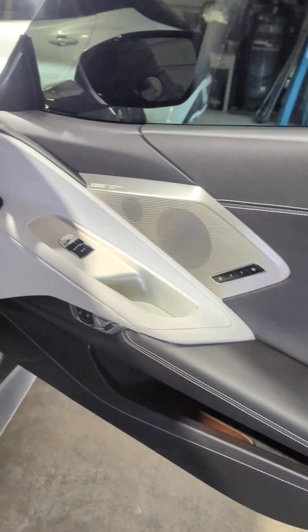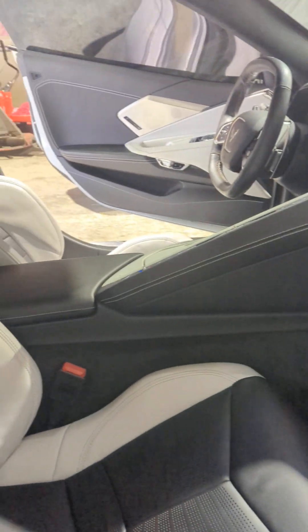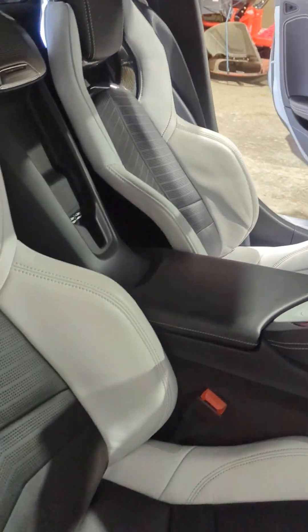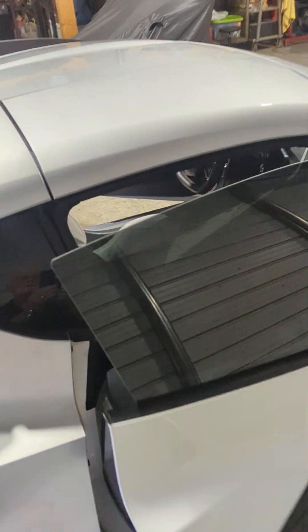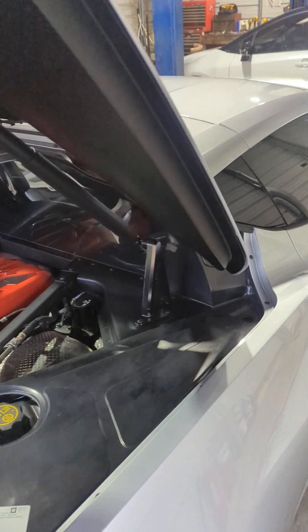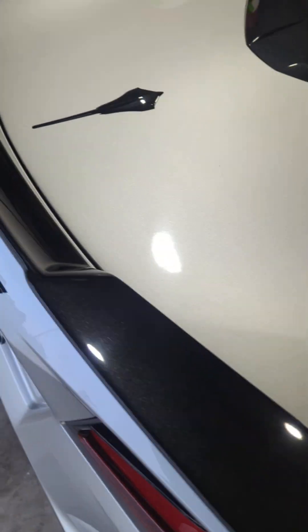It has a 14-speaker Bose upgraded sound system. I'll close this up now — watch the soft close; you can see it automatically closes the trunk.